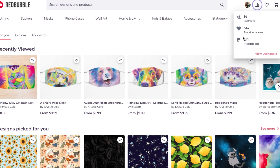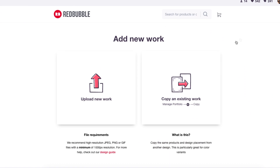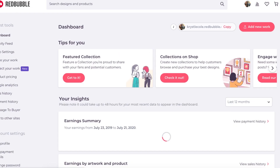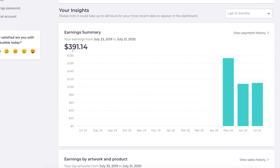Now we're gonna take a look at my Redbubble stats. If you come to your dashboard it tells you right away - ever since May I have sold 241 products and I have 14 followers and 542 likes or hearts. So far I have earned $391. Like I said, I'm not making tons of money on this - it's more of a side hustle.